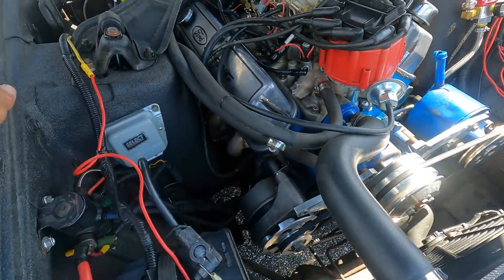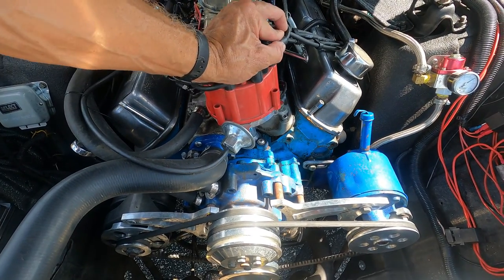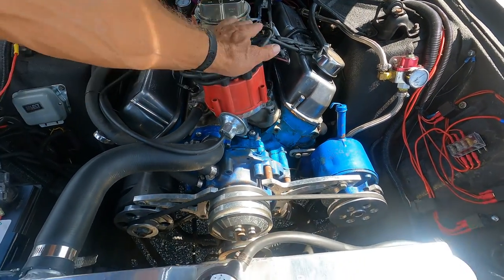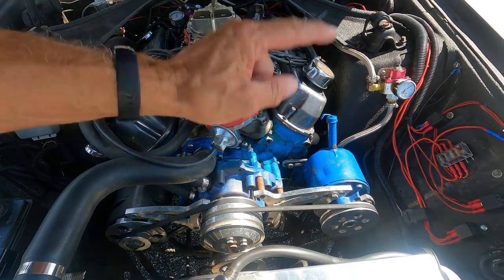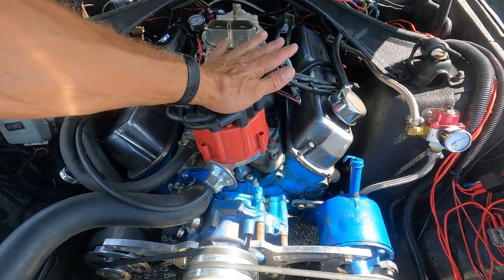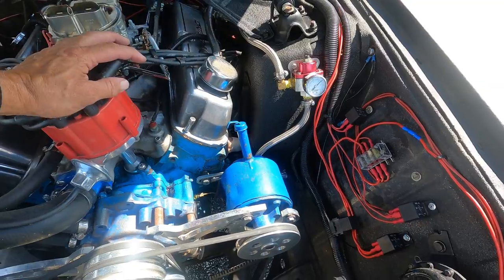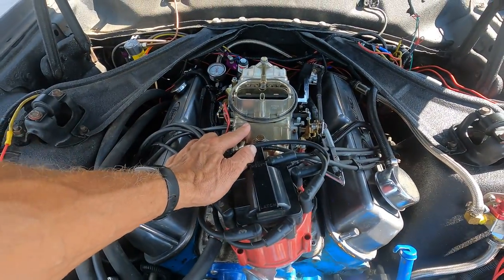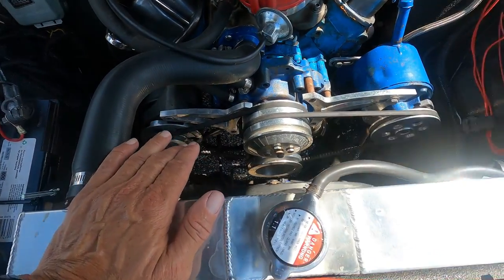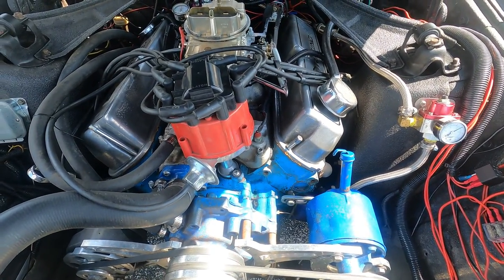There wasn't a whole lot of information on this engine when it was traded to Milo. All we really know is it's a 302. Milo ran the numbers — it is a '72 302, but not from this car, from something else that was built and put in here. We've got the HEI-style distributor, which was already in here. Milo added the fuel regulator, and also added this aluminum radiator with an electric fan, which definitely helped.